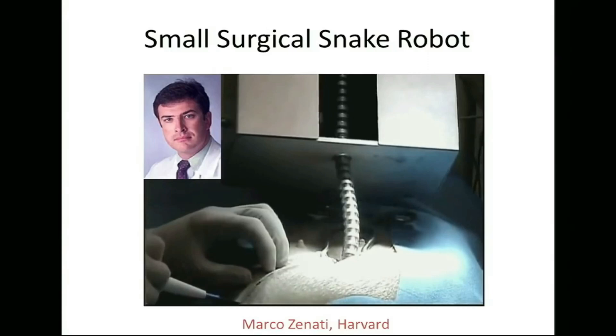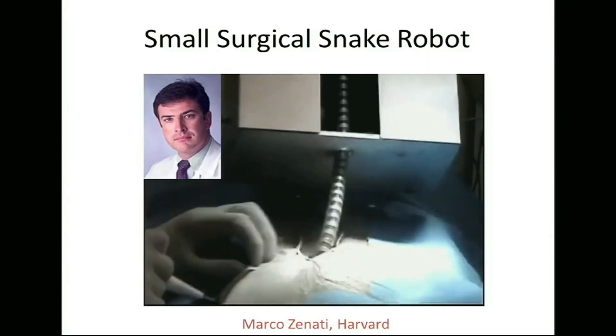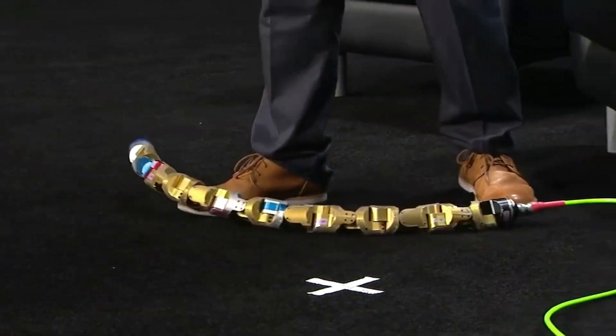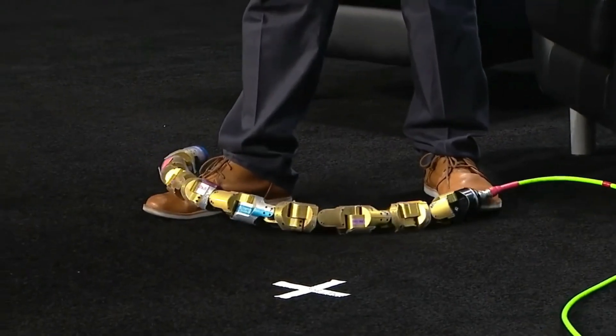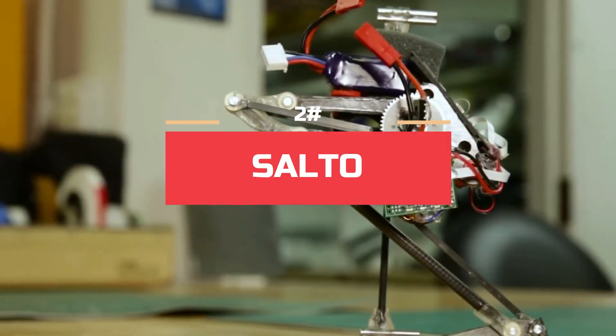Uncle Sam is currently in operation in medical fields where doctors need an extra eye inside a patient's body. The only thing holding it back is the power supply system — if engineers solve that, Uncle Sam will soon be out of the lab. Running away from Uncle Sam, let's meet the parkour robot, Salto.